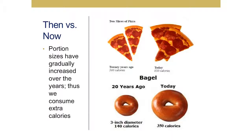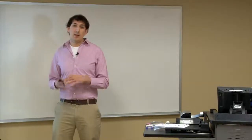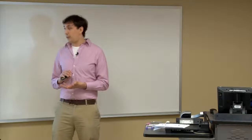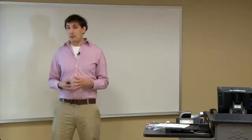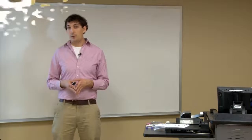Bagels — 20 years ago, the average bagel was about three inches in diameter. If you're in the grocery store in the bread aisle and you see the Sara Lee mini bagels, that was about the size of a bagel 20 years ago. Today, when you order a bagel at a store or pick some up at the grocery store, they're much larger — we're consuming about 210 more calories per bagel.